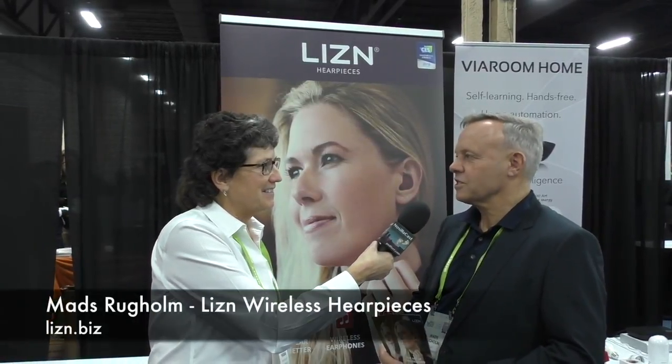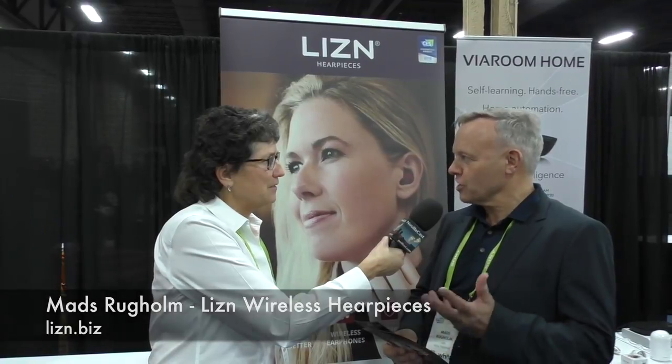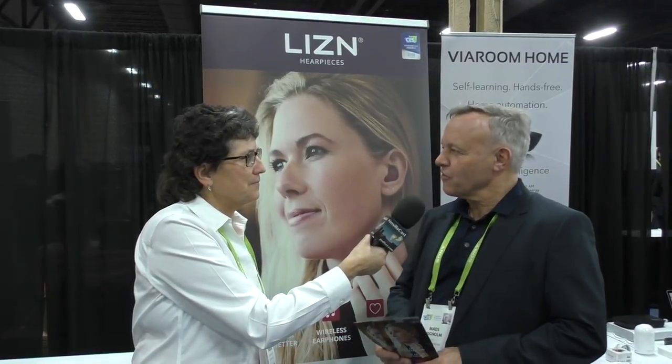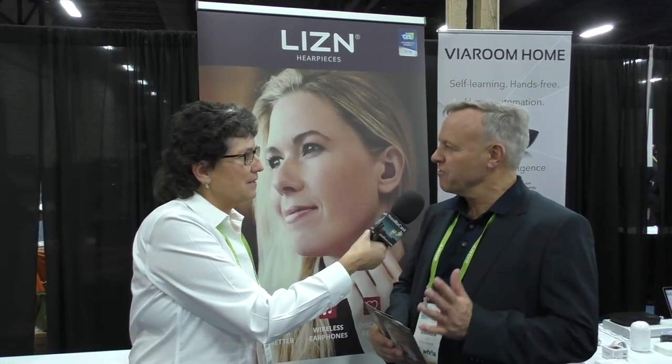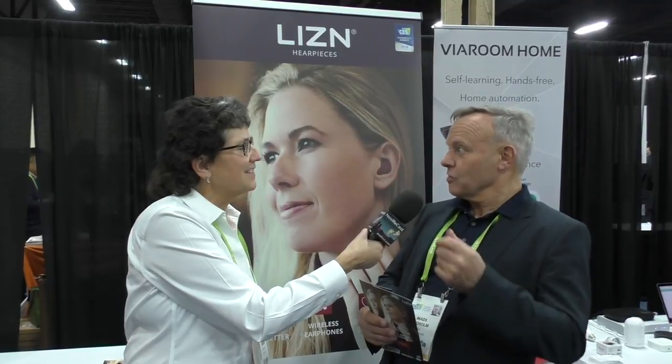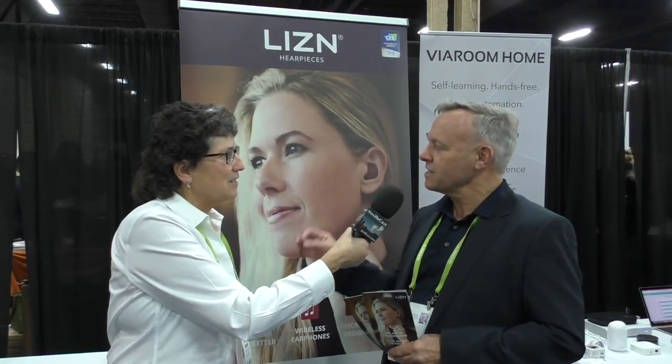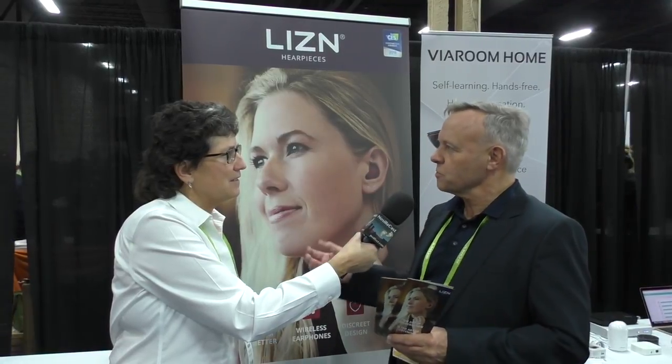I'm in the listen booth with Mads Rogholm and he's got an interesting product here that he's referred to as 'hear pieces.' It's a normal earphone which you can use to speak on the telephone, listen to music, things like that. But when you push it, it changes functionality so you actually amplify your hearing. When you're in a noisy environment with bad acoustics, you can actually hear what people are saying — it enhances the consonants in speech.